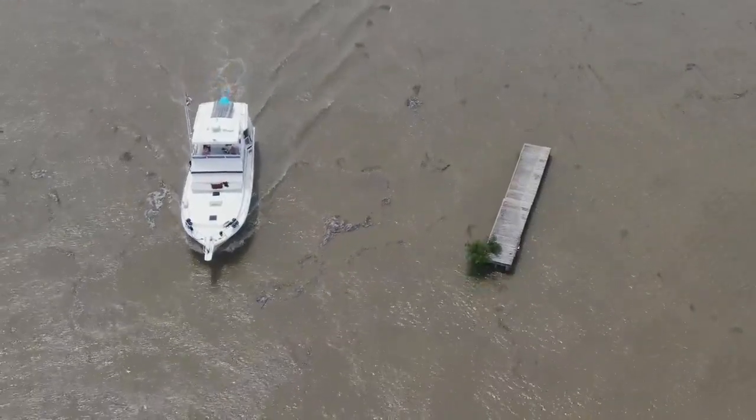You wouldn't go out there, though? No, I would not. It's a very dangerous situation to be out on the water at this point.